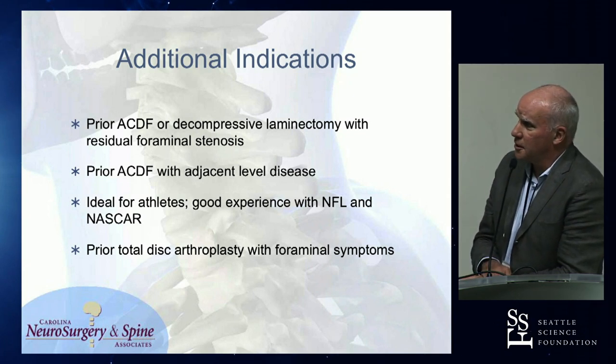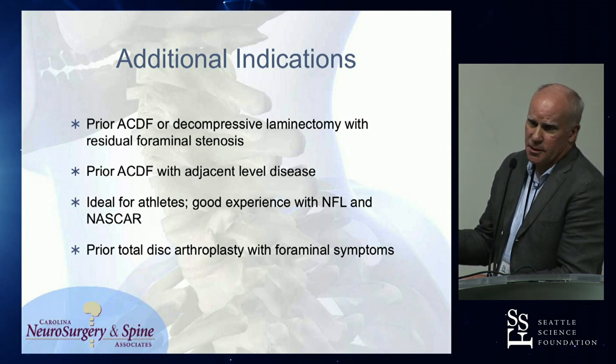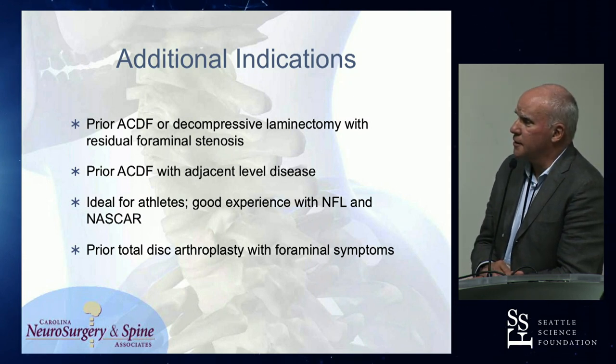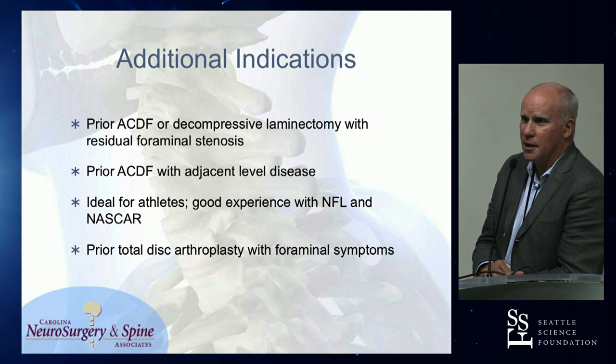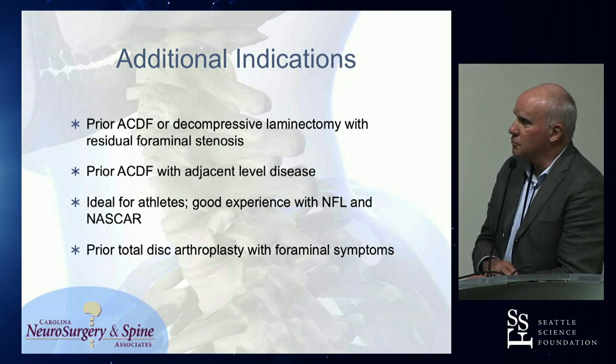And prior total disc arthroplasty — Dom Cork is one of my partners and he does a ton of disc arthroplasties. Between us we've probably done a dozen post-arthroplasty foraminotomies and it works well. We still spare them having to be fused. They're just showing up with unilateral radicular symptoms, sometimes five years later.